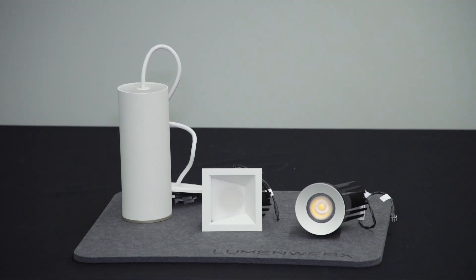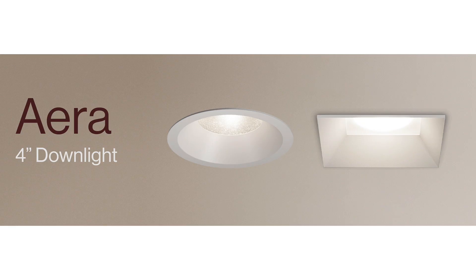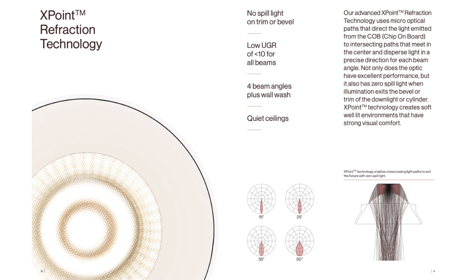Both cylinders and downlights are available in 2-inch, 3-inch, and 4-inch diameter. This group of fixtures benefits from Lumenworks's advanced X-Point refraction technology.